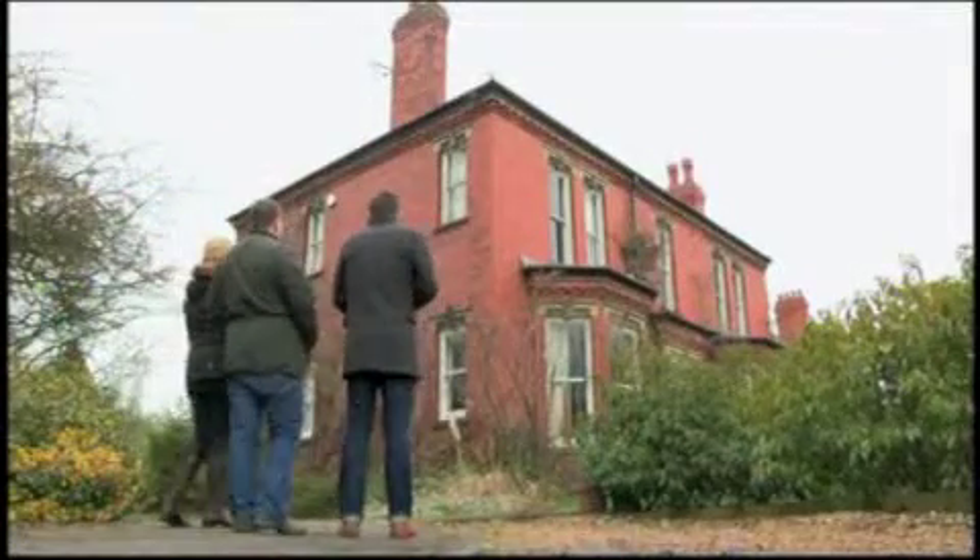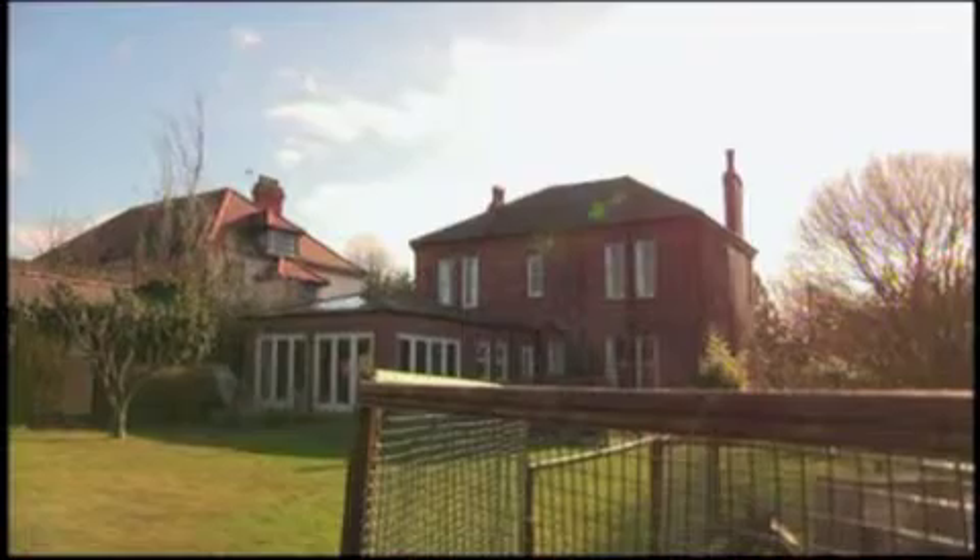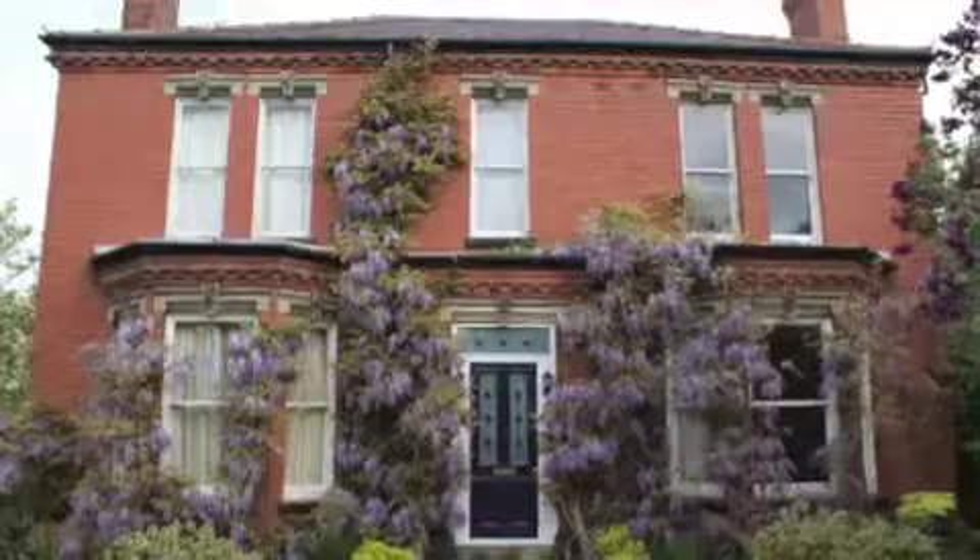Right, guys, this is the property I want you to see. A detached red brick house dating back to 1903. It was empty for a whole year and in a pretty poor condition. Peter and his wife worked on it — he dedicated himself to it for a whole year just to do it up, and he's been working on it in bits ever since. So a lot of work has gone into it. I think we should go and say hello.